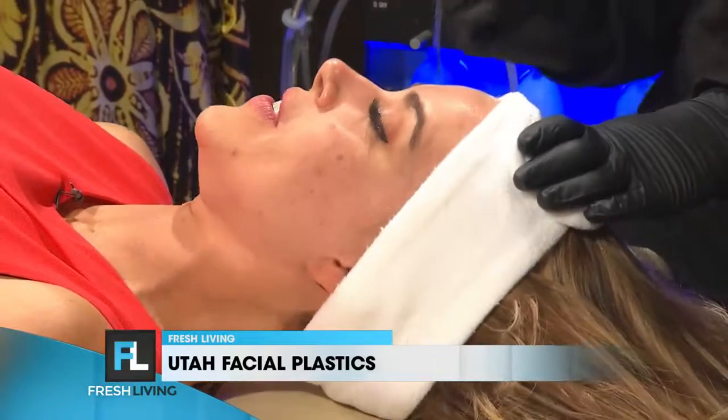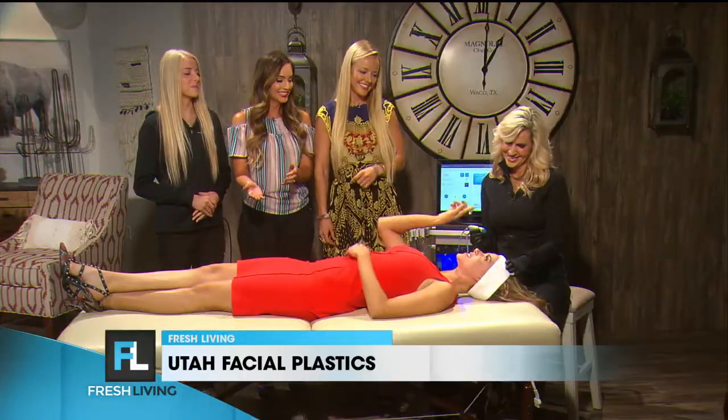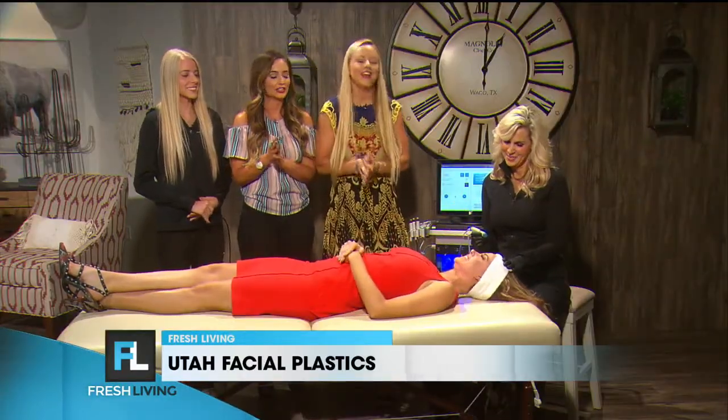We're gonna be sawing you in half. I feel like this is a magic trick. I've never been in a segment. Make me beautiful, ladies. I know you are all beautiful, Brooke — you don't need any help.